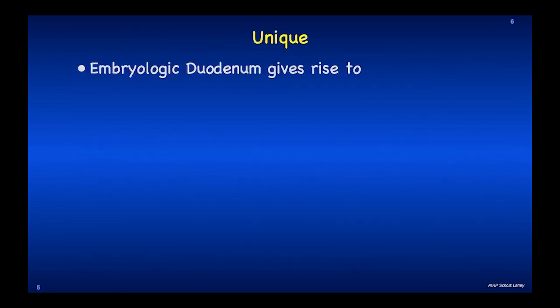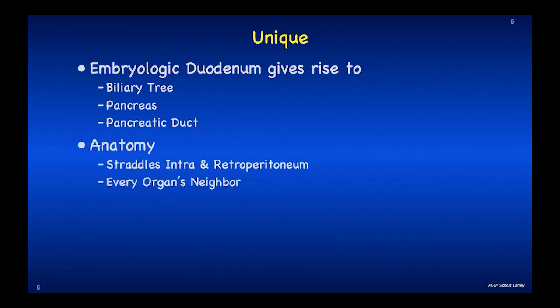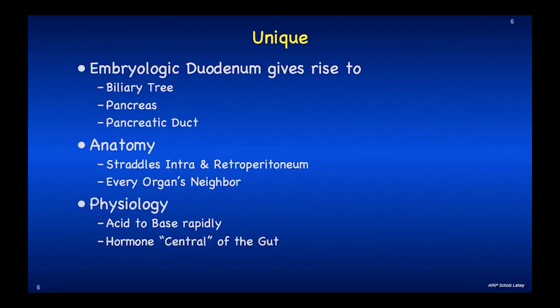The duodenum is unique embryologically because it gives rise to the biliary tree, the pancreas, and the pancreatic duct. Diseases in these organs will be seen in the duodenum. The anatomy straddles the intra- and retroperitoneum, so it is in a way every organ's neighbor in the upper abdomen. The physiology is dramatic because it goes from acid to base rapidly. It's also been called hormone central of the gut, because there are a lot of neuroendocrine organs and sensors that will send out signals to other areas of the bowel or to the brain based on the content and pH within the duodenum.